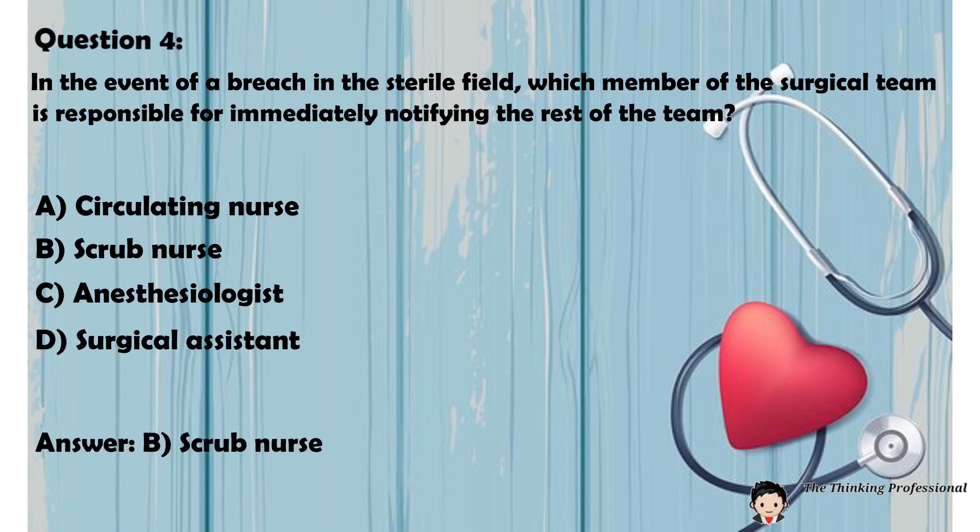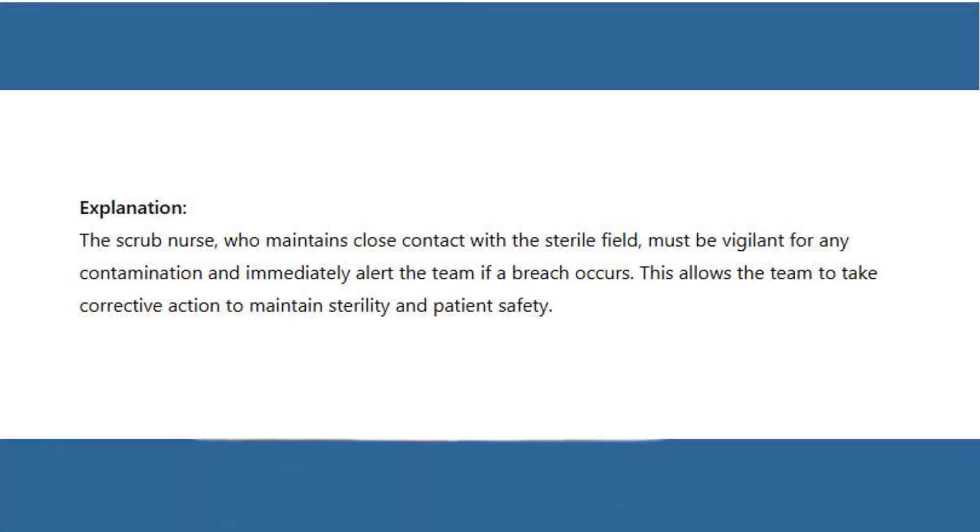Answer: B. Scrub nurse. Explanation: The scrub nurse, who maintains close contact with the sterile field, must be vigilant for any contamination and immediately alert the team if a breach occurs. This allows the team to take corrective action to maintain sterility and patient safety.